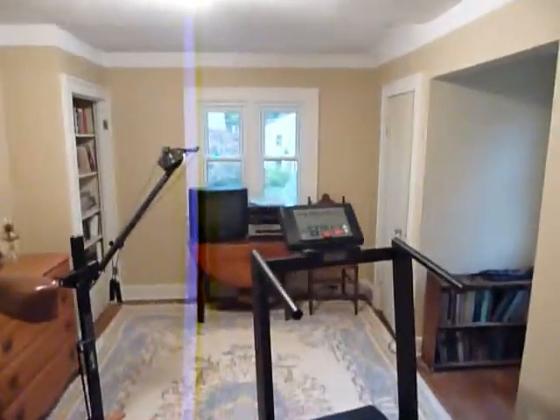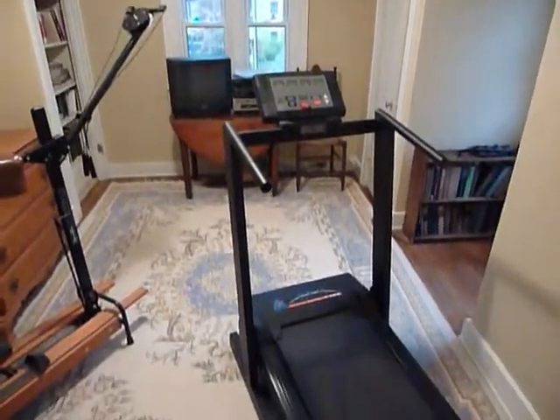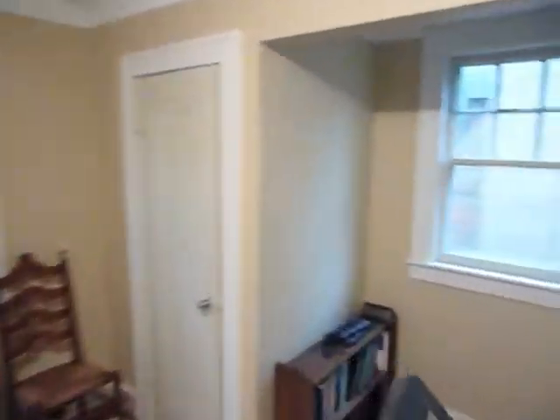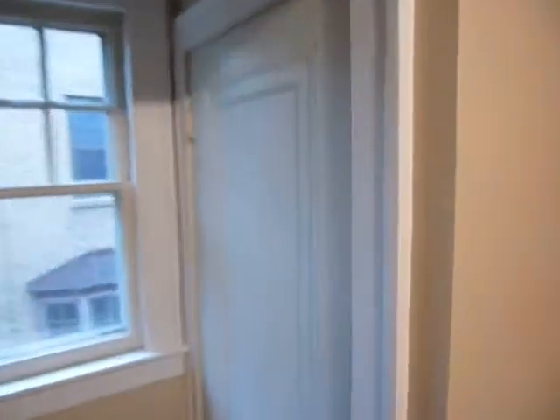There's another bedroom on this floor that is currently being used as an exercise room. Off this room is the third floor attic — lots of storage space up here. The seller is currently using it for storage and all the stuff he doesn't have room for in the rest of the house.